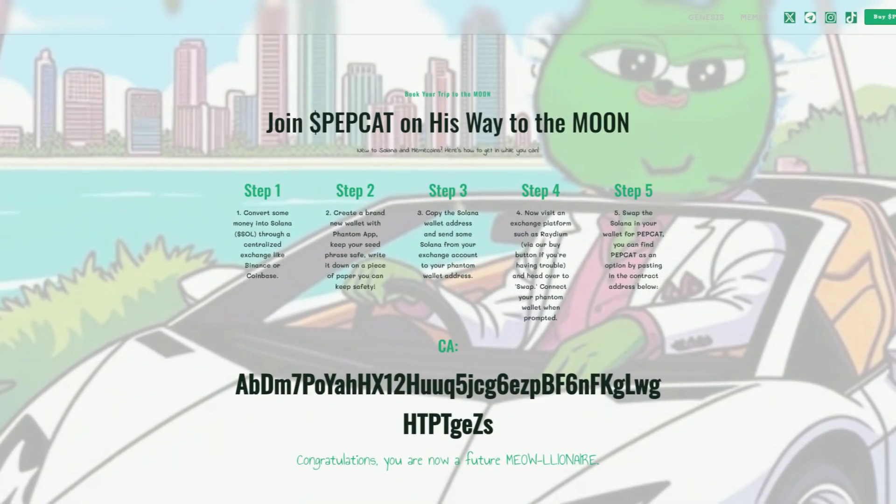So join $PapCat on its way to the moon. New to Solana meme coins? Here's how to get started. Step 1: convert some money into Solana through a centralized exchange like Binance or Coinbase.